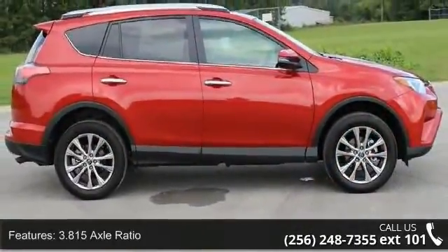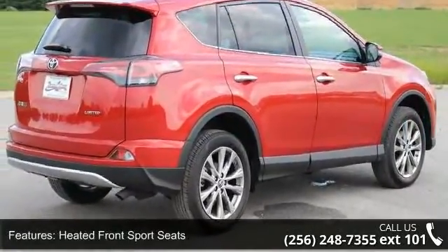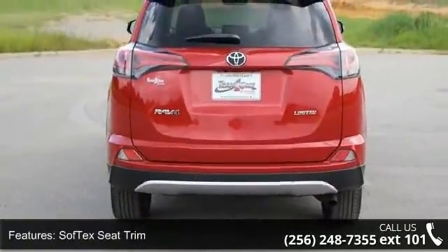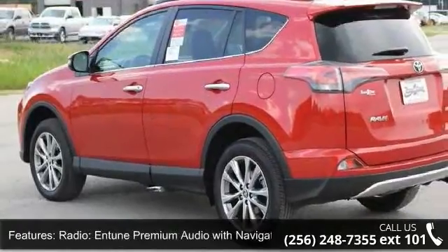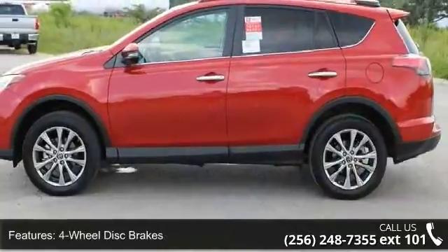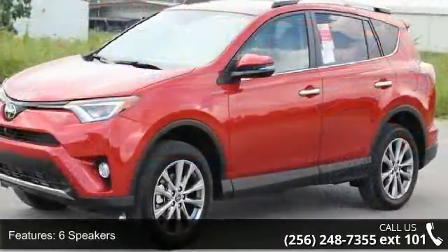Enjoy these notable features: 3.815 axle ratio, heated front sport seats, soft tech seat trim, radio, Entune premium audio with navigation, four-wheel disc brakes, six speakers, air conditioning, electronic stability control, front bucket seats, and front center armrest. This vehicle shows low mileage and has a smooth ride.